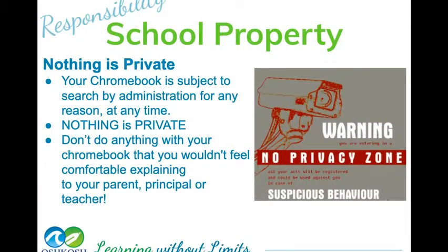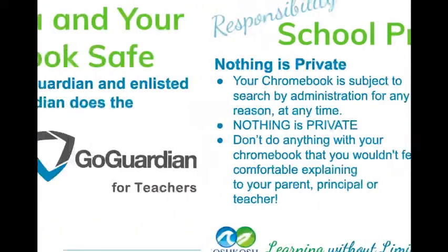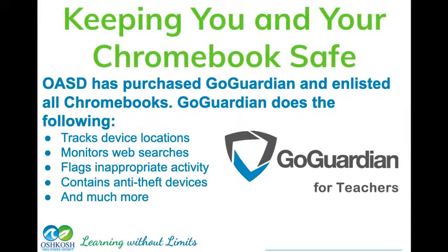Remember that your Chromebook is school property. Everything you do, everything you type, everything you record is not private — it's school property. This is not your cell phone or your bedroom where you can do things and nobody is watching. Even deleted things are not gone forever. Also, the school has Go Guardian, which allows us to watch your Chromebook even when you're at home, so your use at home is still going to the district.